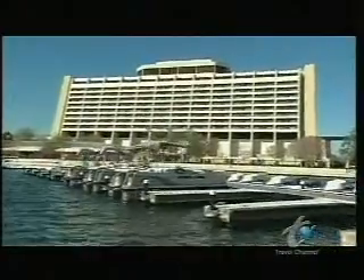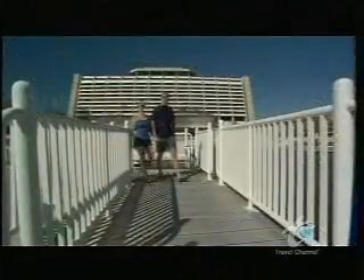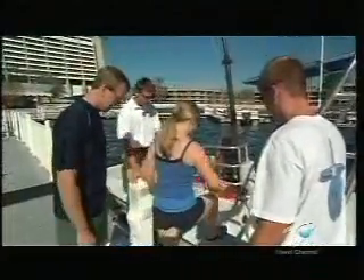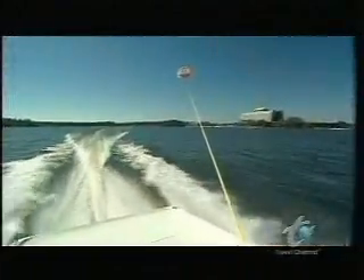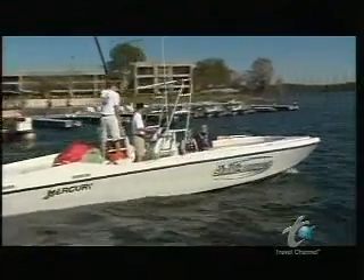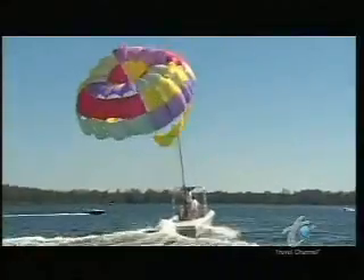Many of its 2,000 rooms look out over a beach that skirts a lagoon behind the resort. From the dock here, you can rent watercraft and do something that very few visitors know about. You can actually go parasailing at Walt Disney World. How convenient! The trips launch from the docks just behind the Contemporary Resort. Just strap yourself in, and before you know it, you're airborne.